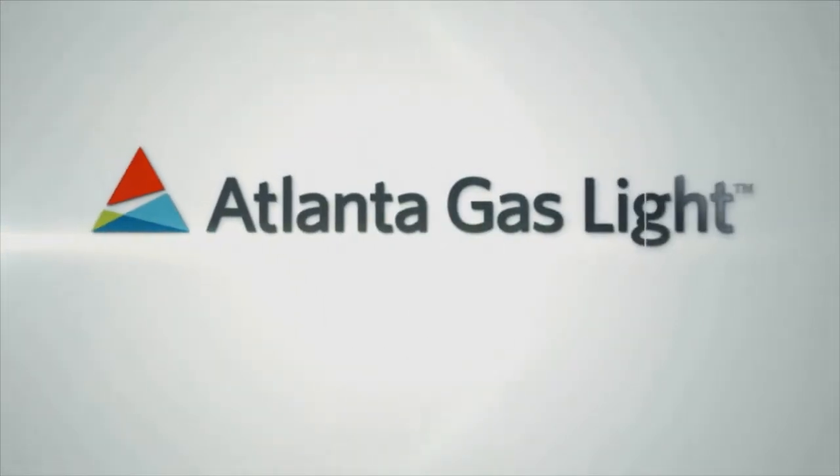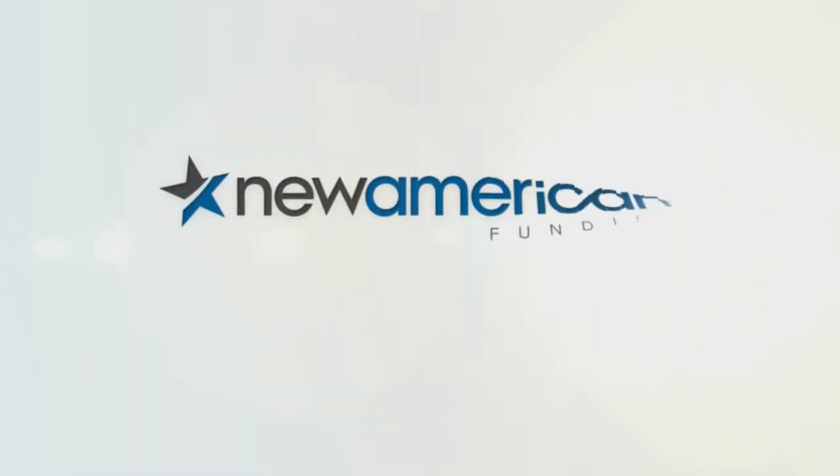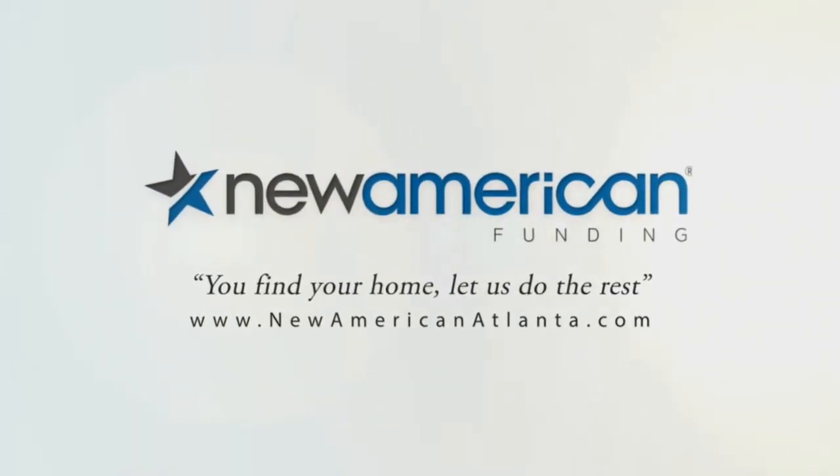Atlanta's Best New Homes, brought to you by Atlanta Gaslight — nothing says welcome home like the comfort of natural gas — and by New American Funding. You find your home, let us do the rest.